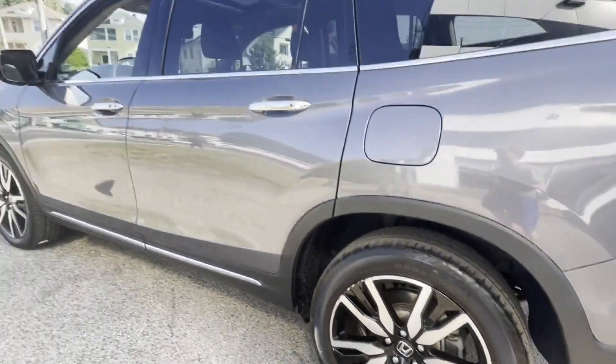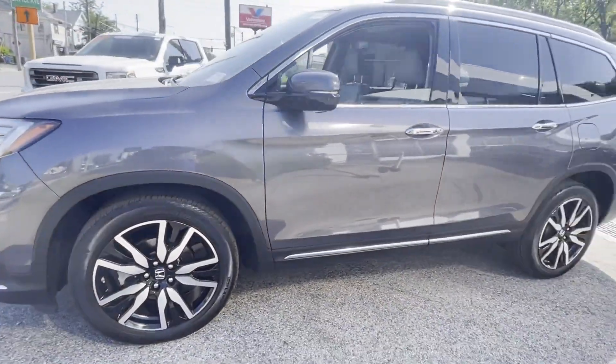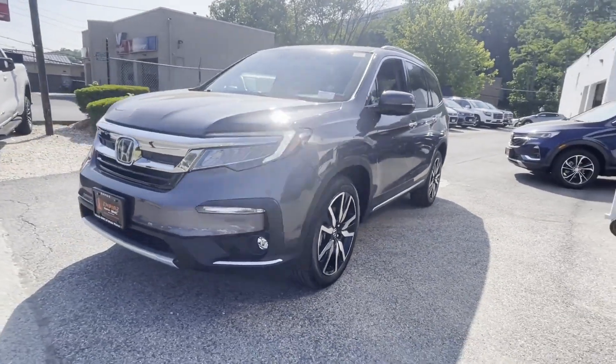It also features all-wheel drive, parking aid sensor, third-row seating, heated side-view mirrors, leather seats, moonroof, backup camera, memory seat, and cooled front seats.